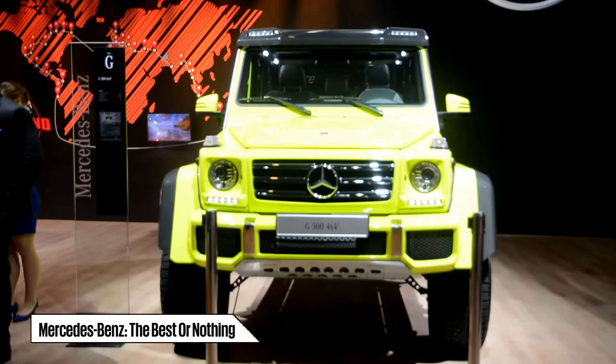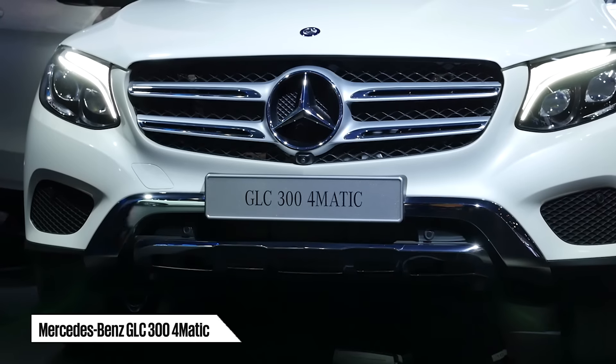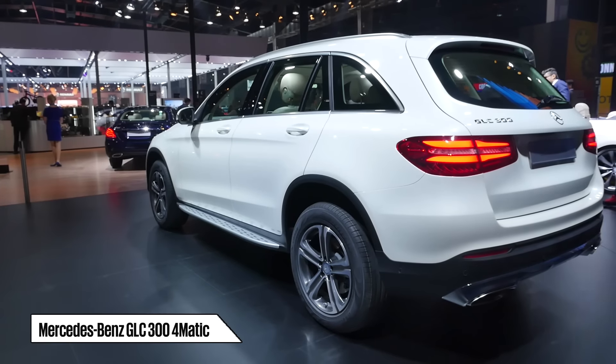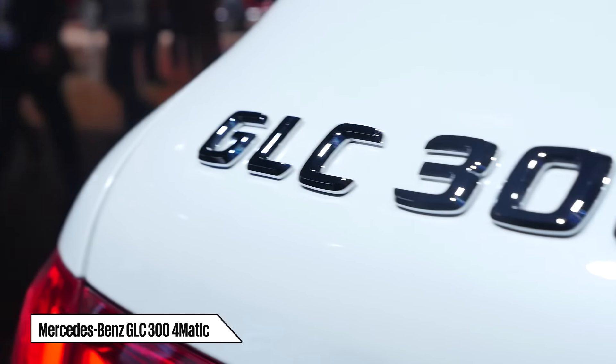One of the biggest stars shown at the Mercedes Pavilion at the Auto Expo 2016 was the GLC 300 4Matic. Unveiled for the first time in India, the SUV will fill the gap in the German luxury car manufacturer's line-up when it goes on sale here later this year.